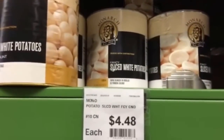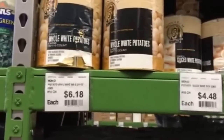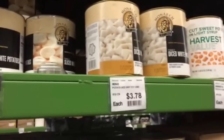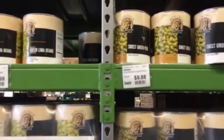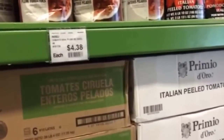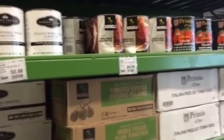We also got big six-pound cans of sliced white potatoes for $4.48. They have whole potatoes and diced potatoes available too — even less expensive. Canned beans: six-pound can for $5. Sweet green peas in a number-10 can for $5.58, and another number-10 can for $5.28. We also grabbed big cans of diced tomatoes, crushed tomatoes, and whole peeled tomatoes — I picked one up for $4.38. We use that stuff all the time and rotate it off the shelf.